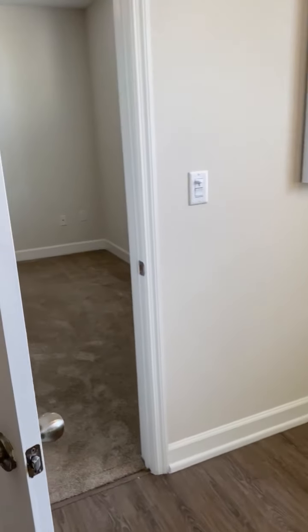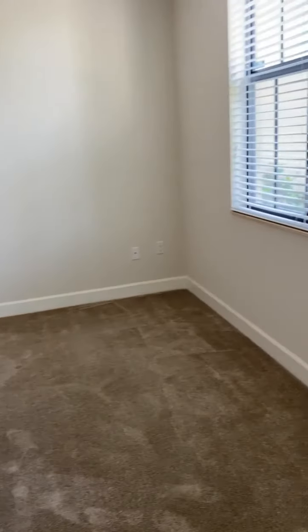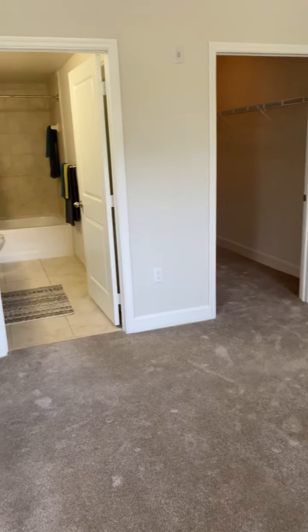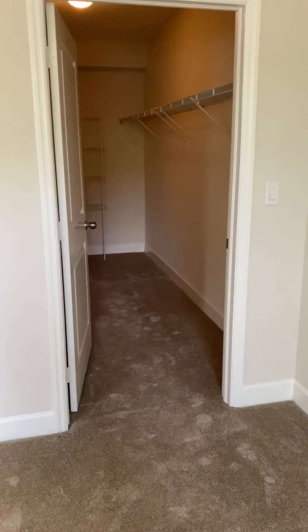Once we exit the kitchen you'll have your master bedroom off to the left. This layout in particular is just under 1,300 square feet. Your master bedroom features a large walk-in closet.